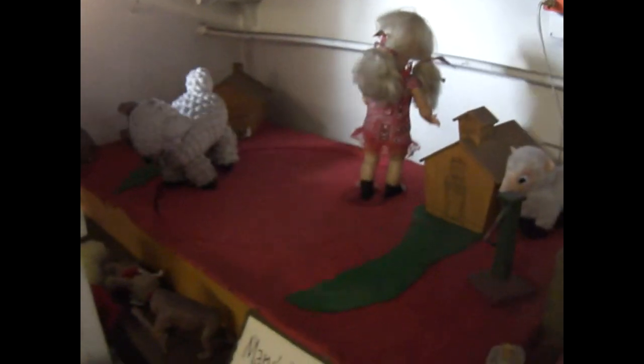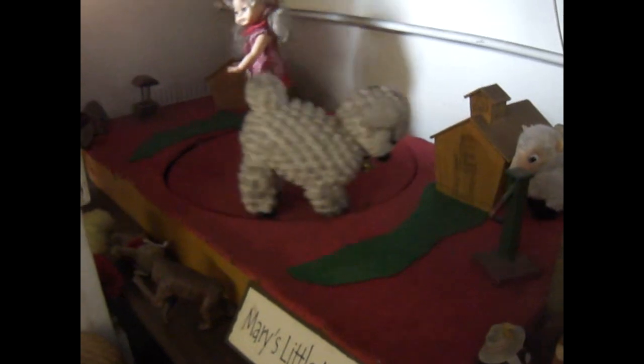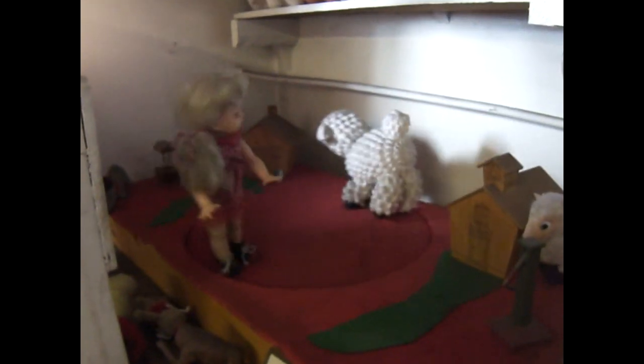Hey, Mary had a little lamb. His fleece was white as snow, and everywhere that Mary went the lamb was sure to go.